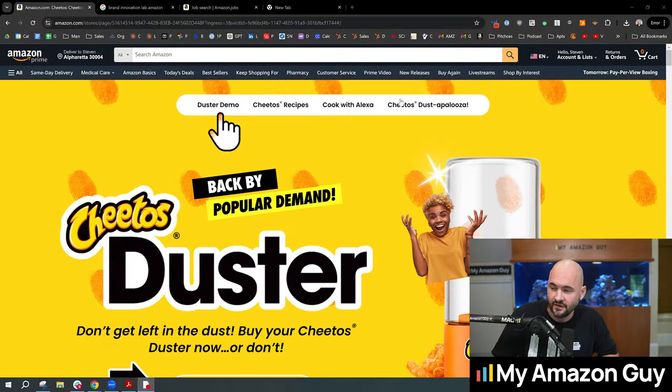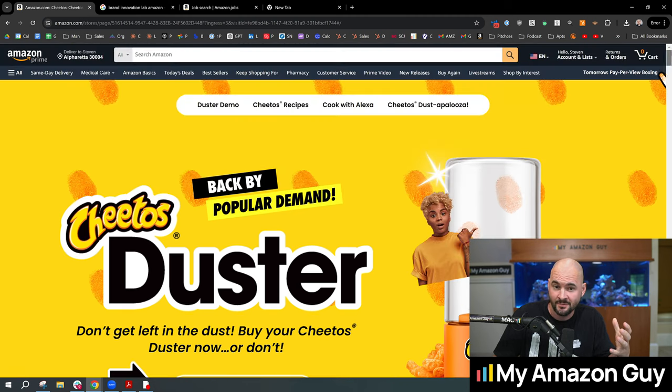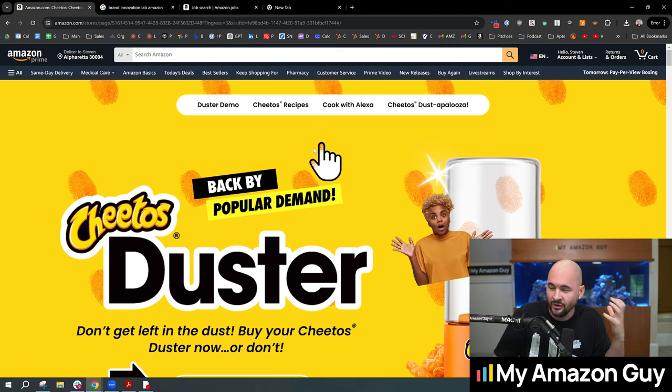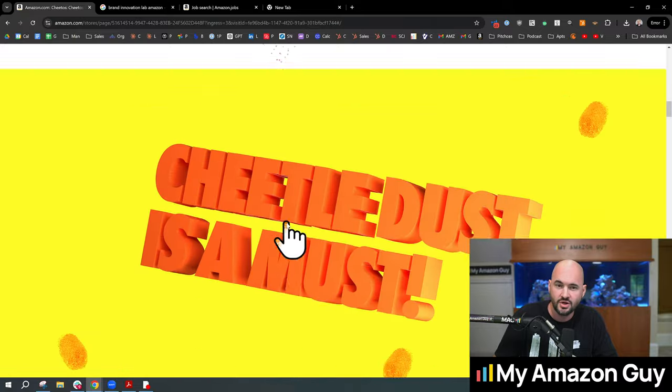Brand stores are getting a major update and we're seeing this come out on a Cheetos brand. Check this out. This is a full page brand store page, directly on Amazon. I even have a little Cheetos emoji for my mouse icon here, and as I scroll down we're seeing a full page brand store.